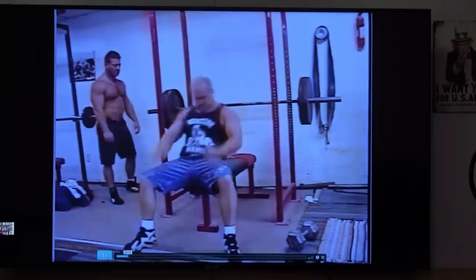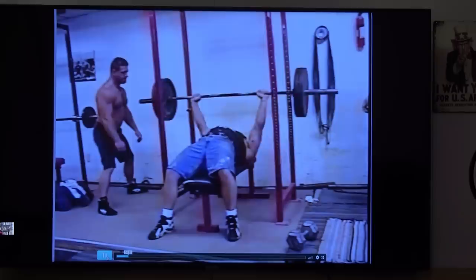George is extremely strong. I made 315 for 23 reps, Kenny made 26 and beat me — Kenny wasn't very good at reps. But George laid down and did 40 reps at 315.